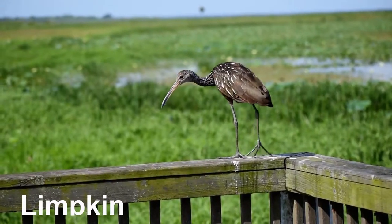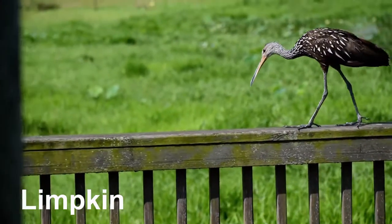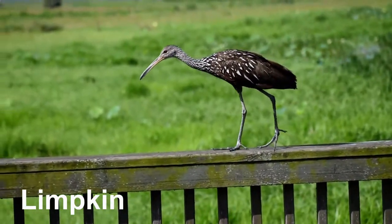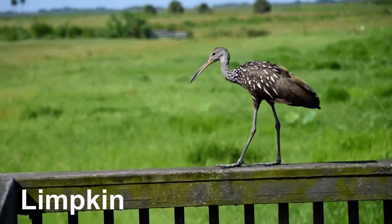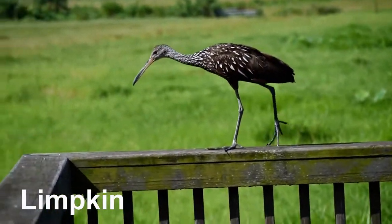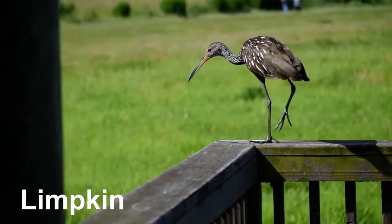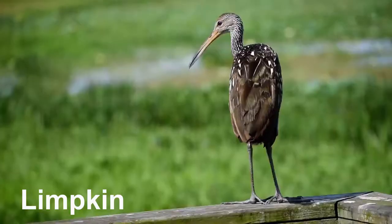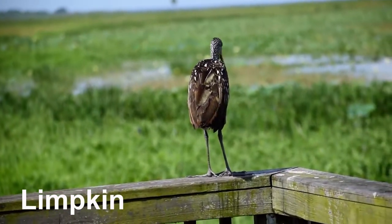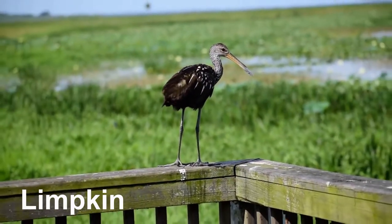This is a limpkin. Its name is derived from its seeming limp when it walks. It is also called the crying bird because of its vocalization. It is a large wading bird related to rails and cranes. Its diet is dominated by apple snails. Its bill is long, heavy and down-curved, slightly open near but not at the end, to give it a tweezers-like action in removing snails from their shells.